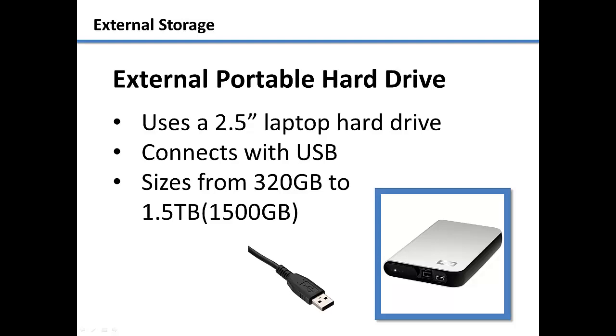Also remember that external hard drives have moving parts inside them, so you want to be more gentle when handling them. External hard drives can be found in sizes anywhere from 320 GB to 1.5 TB in size.